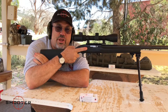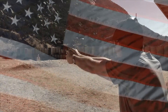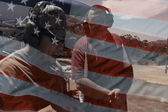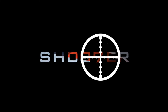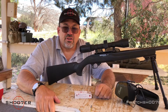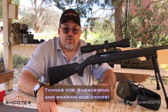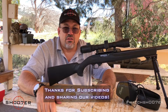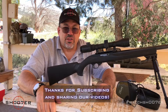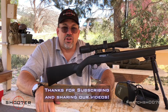We're plunking with the Ruger 10-22 today. Stick around. Thanks for joining us again on Shooter the Series. My name is Ed Thorell from Firearms Education. We want to thank all of our subscribers for tuning in, and if you haven't subscribed yet, hit that little button at the bottom of the screen so you can get an alert every time we put up a new video.